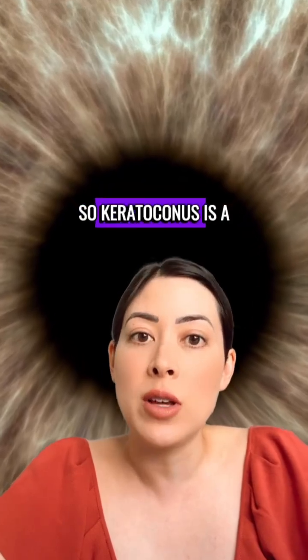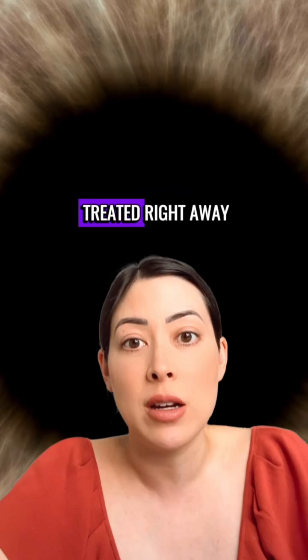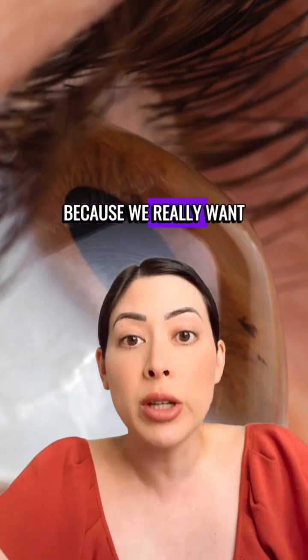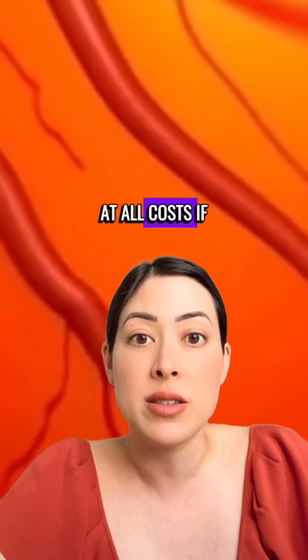Keratoconus is a progressive condition — it's really important to get treated right away to help prevent it from getting worse, or to slow down the progression, because we really want to avoid a corneal transplant at all costs if we can.